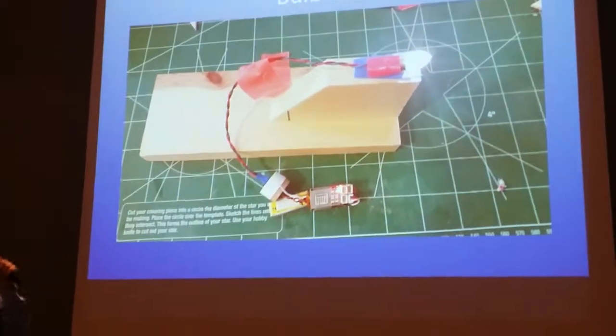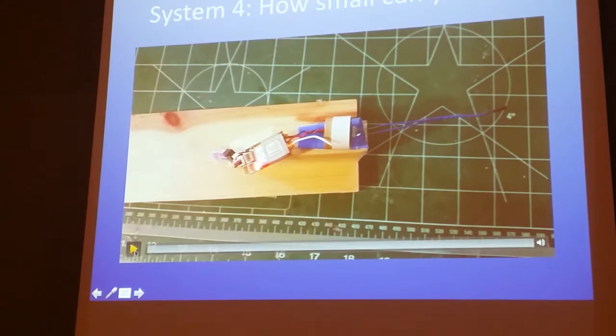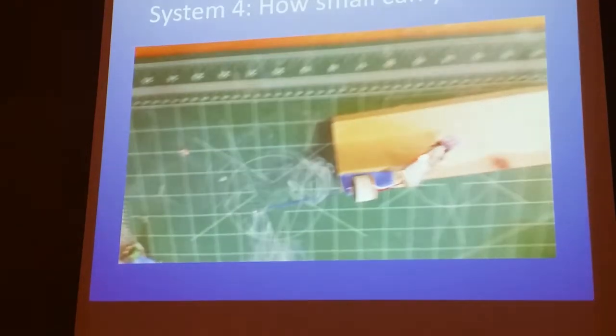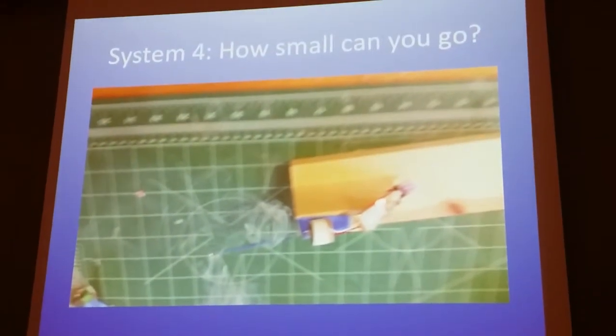Testing with a light confirmed it was nice and bright. The small system was able to fire the Q2G2 igniter. I think this is a potential game changer for rocketry — when you can ignite something in a BT-20 tube, this changes everything. You can control altitude ignition, use motors designed for RC in traditional rocketry, and do a lot of other cool things. During Q&A I will pass around this system.